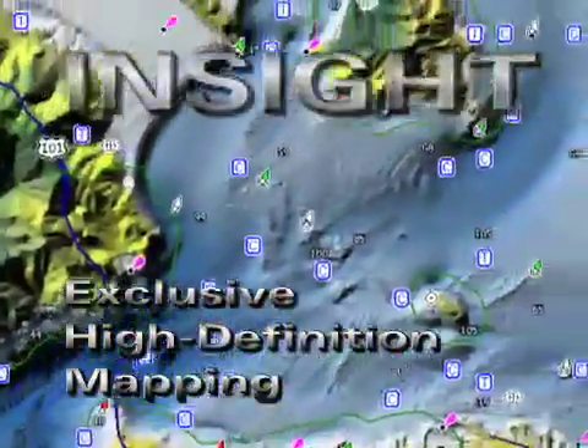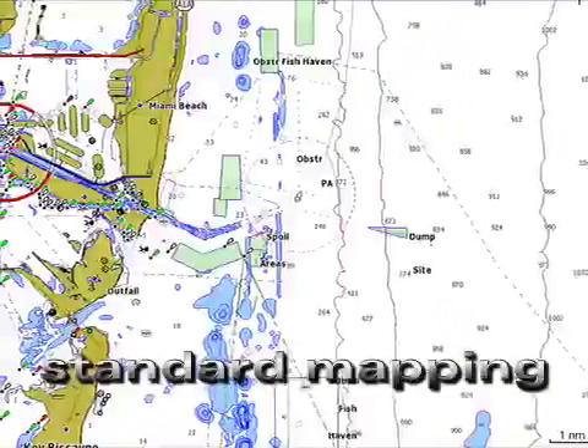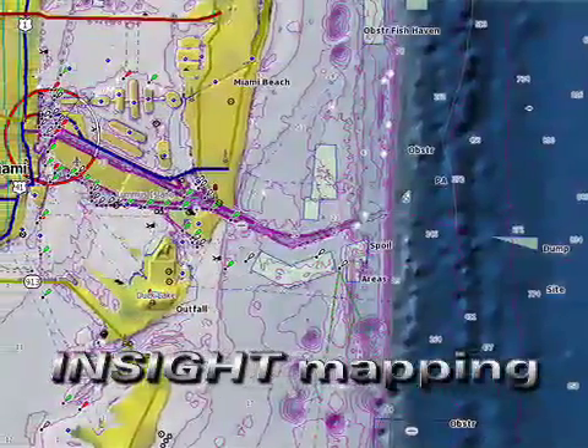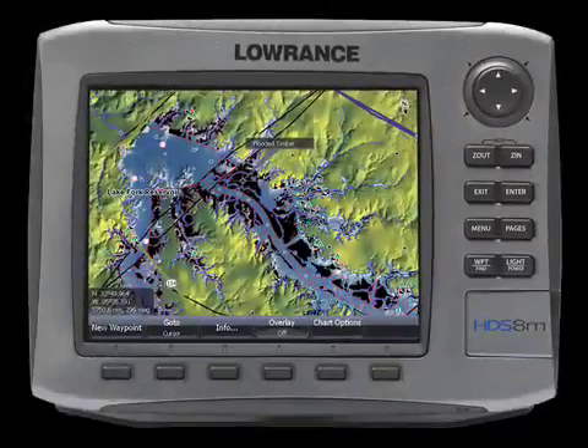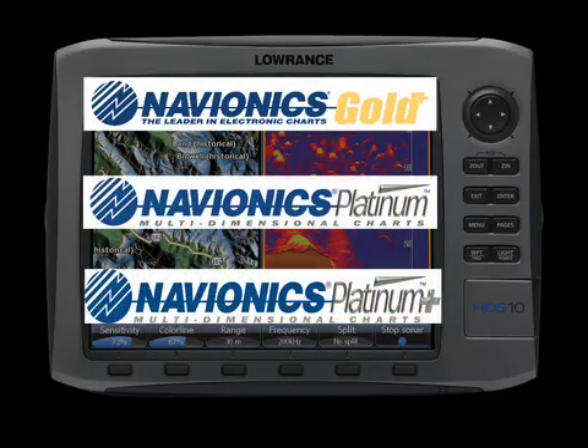Now, with the introduction of Insight, available on select HDS models, see a new world of high-definition mapping with super-fast screen updates and shaded imaging that brings bottom contours to life. All models also work with a wide selection of high-detail marine chart options, including full Navionics capability.